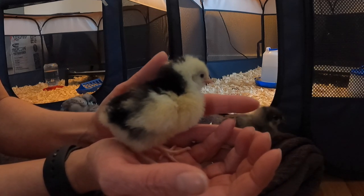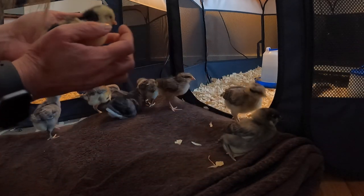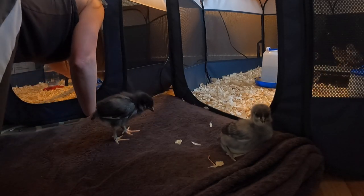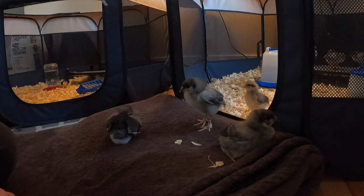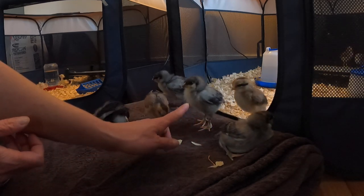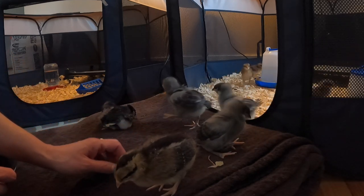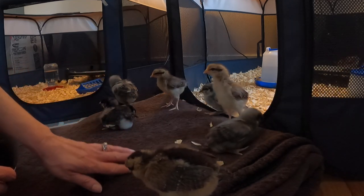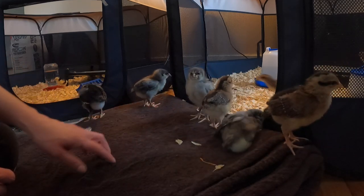They're so cute - I call the leghorns cookies and cream because they're black and white, like a little checkerboard. I got four olive eggers and they're pretty gray, which is really funny. The olive eggers are not a true breed - the orpingtons are a true breed, and the leghorns are too.